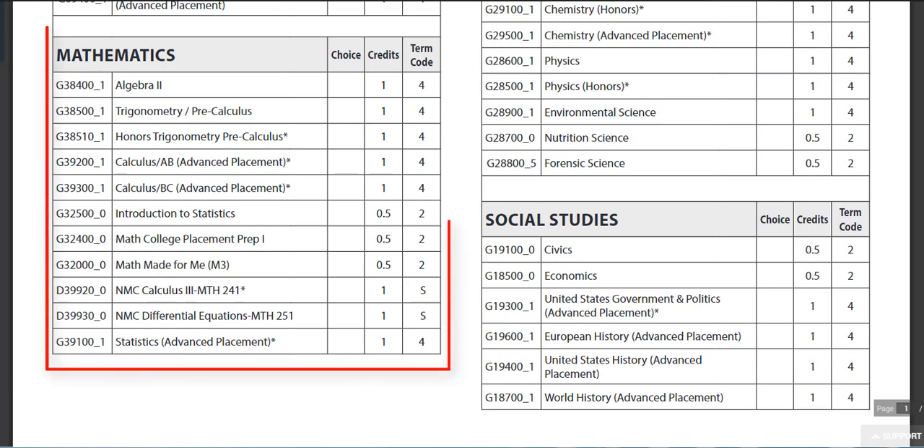For fourth year math, you should have already completed Algebra, Geometry, and Algebra 2. You will need one credit of math in your senior year.